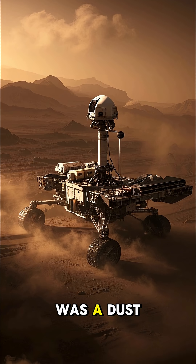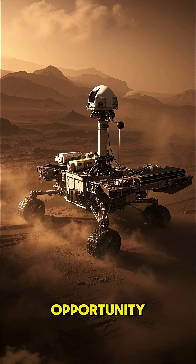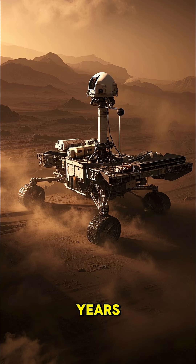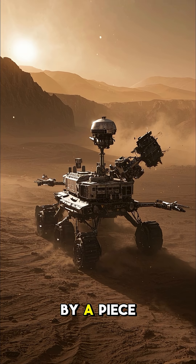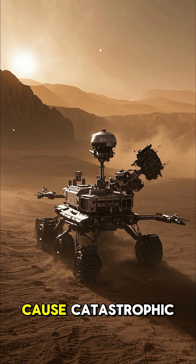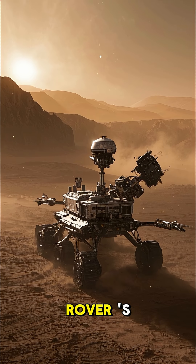In fact, it was a dust devil that destroyed the first Mars rover, Opportunity, after it had been running for more than 15 years. Opportunity was hit by a piece of debris that was kicked up by a dust devil, and it was enough to cause catastrophic damage to the rover's electronics.